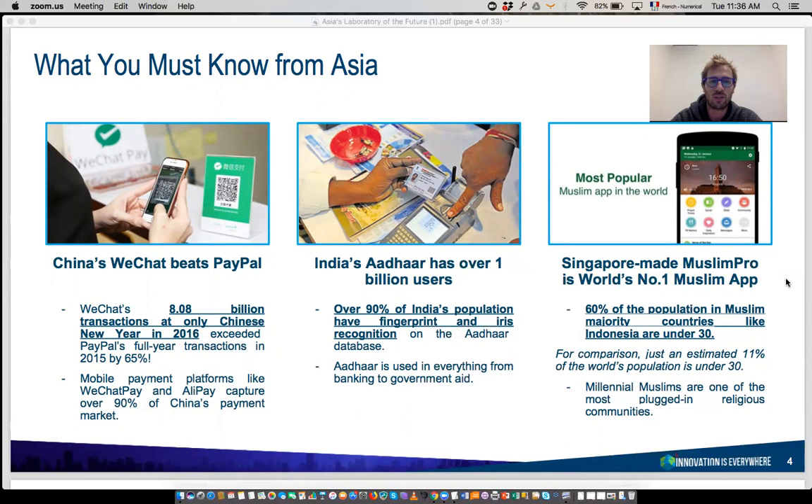The second example, showing that things are also happening outside this gigantic country, is India's biometric system. ADAR is the name of the government technology put in place over the last six years. It's a database of all the biometric data of Indian citizens. Over the last five years, the Indian government has registered the fingerprint, the iris, and given a 12-digit unique number to every single Indian citizen. This database is now used to provide digital services such as access to the banking system, digital health, and administrative and government services online.